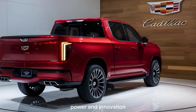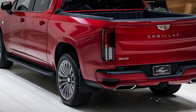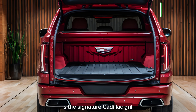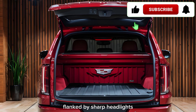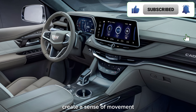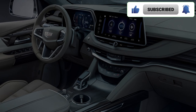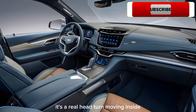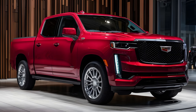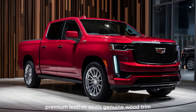Let's start with the exterior. The first thing that grabs your attention is the signature Cadillac grille, flanked by sharp headlights. The flowing lines along the body create a sense of movement even when the truck is parked — it's a real head-turner.